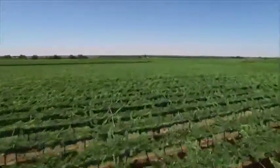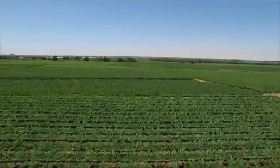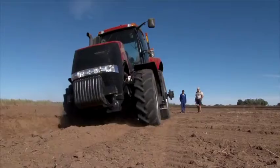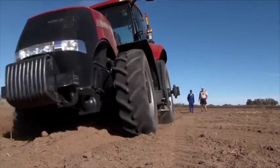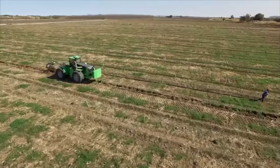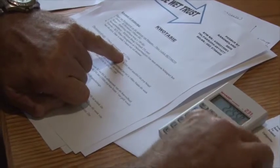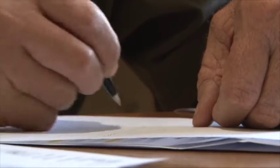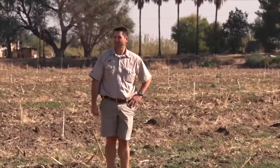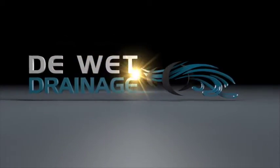At Devett Drainage, we will ensure that the knowledge and experience we have is applied to help farmers to improve their soil status. We offer solutions to get the best out of your crops and vineyards by using the right implement for the required task. We will try to save the client money and will ensure that the job gets done according to the ground's requirements and the client's request. Devett Drainage — your partner in healthy soil.